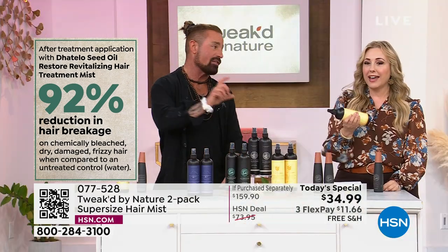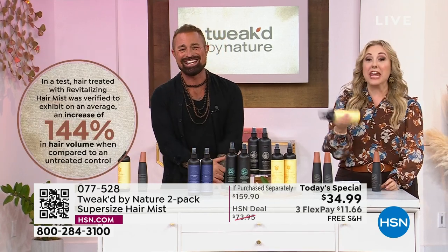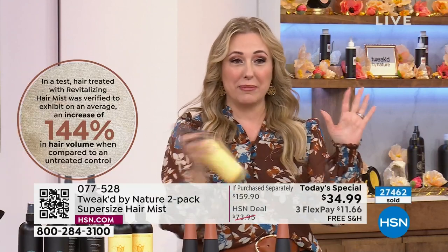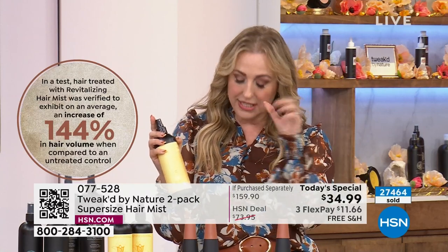It cleanses naturally by removing what shouldn't be there, so every time you reuse it, it penetrates because there's nothing in its way. It's a bi-phase — shake it before you use it. 144% increase in volume.